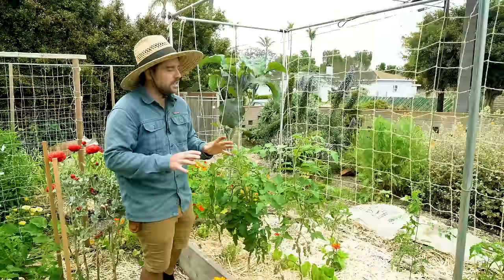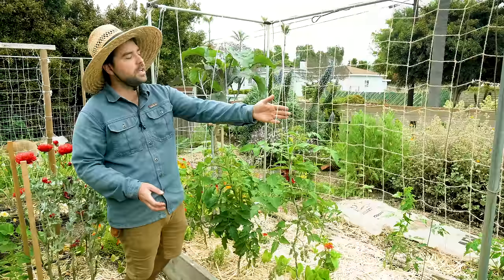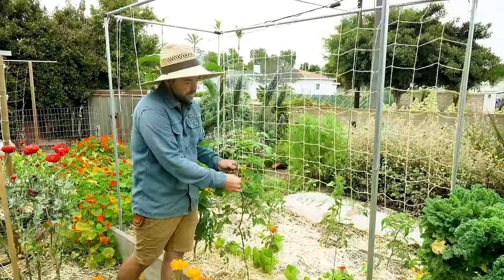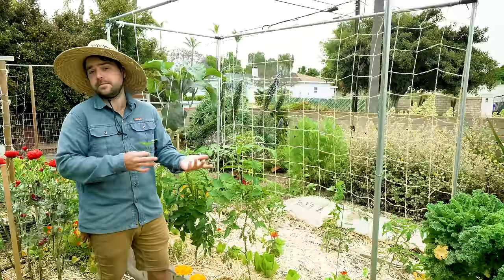We're going to start over here with these tomatoes. These are the first tomatoes I planted in the garden this year and they're all being grown on a string trellis system. This is really nice for early season production because by training it to only have one leader — meaning I'm removing suckers as they appear — it focuses all of its energy on producing fruit instead of trying to bush out and grow more vegetatively. It also promotes a lot of airflow which helps during this May gray season.